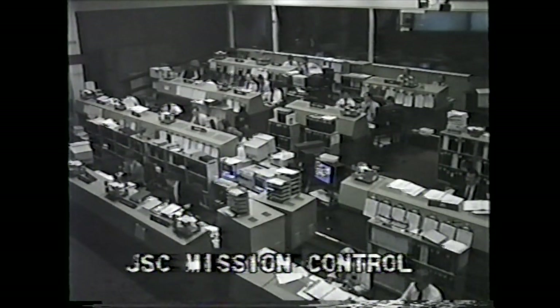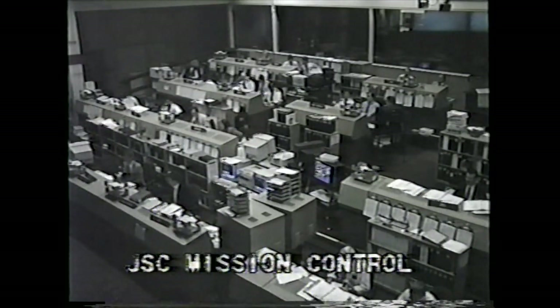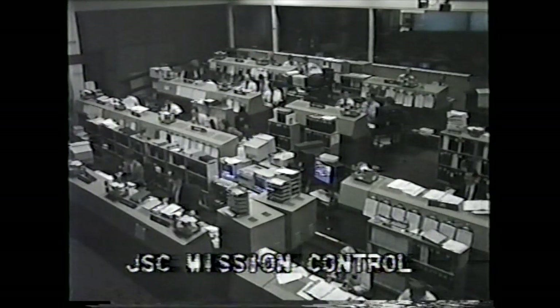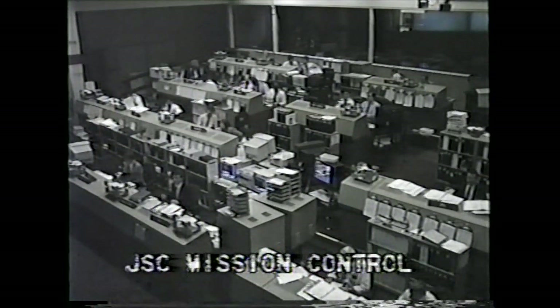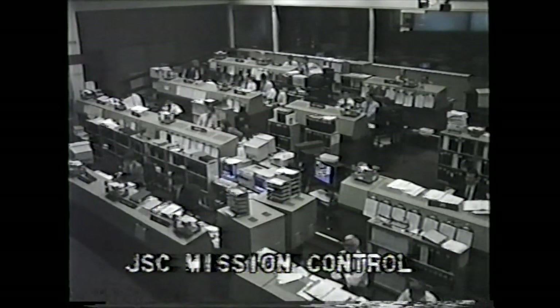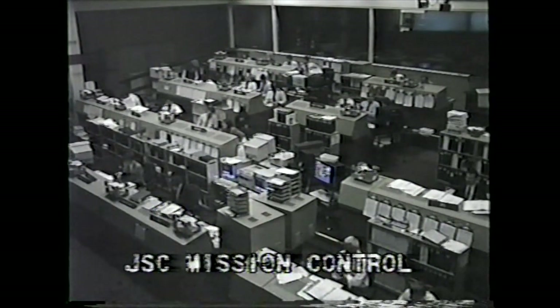As we come out of the hold, the ground launch sequencer takes over control and issues commands for the final critical tasks. At T-7 minutes and 30 seconds, the orbiter access arm retraction will be performed, and at T-5 minutes, pilot Charlie Bolden will start up the orbiter's auxiliary power units. A gimbal check of the orbiter's aerosurfaces will occur at T-3 minutes 55 seconds, and an engine gimbal test at T-3 minutes 25 seconds. For the status at Mission Control in Houston, all positions are reporting they are ready for launch and the weather is looking good.